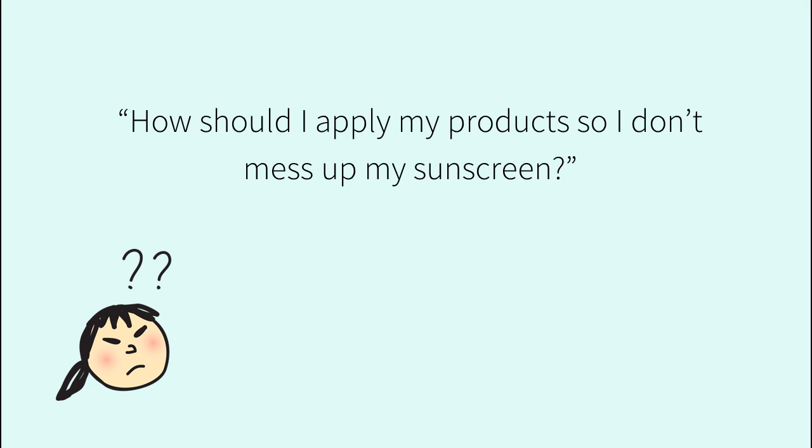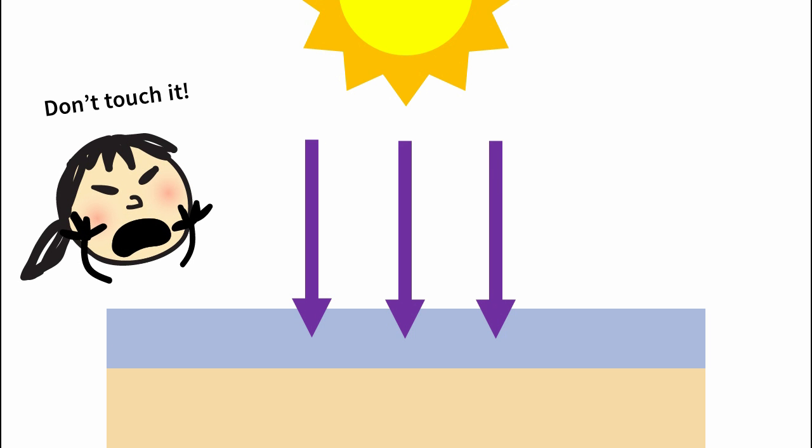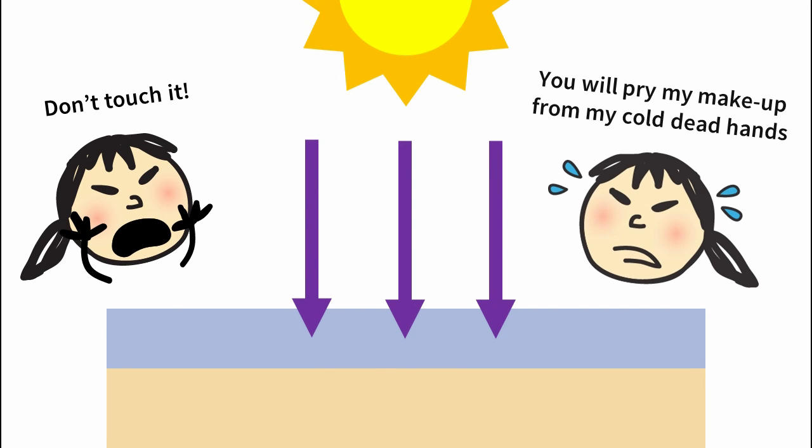How should I apply my products so I don't mess up my sunscreen? The key thing to remember is that sunscreen needs to stay in a continuous, even layer to work most effectively. Sunscreens are generally designed to do this automatically when applied to clean skin and allowed to dry down. So what we want to focus on is letting the sunscreen form this film, then disturbing it as little as possible.